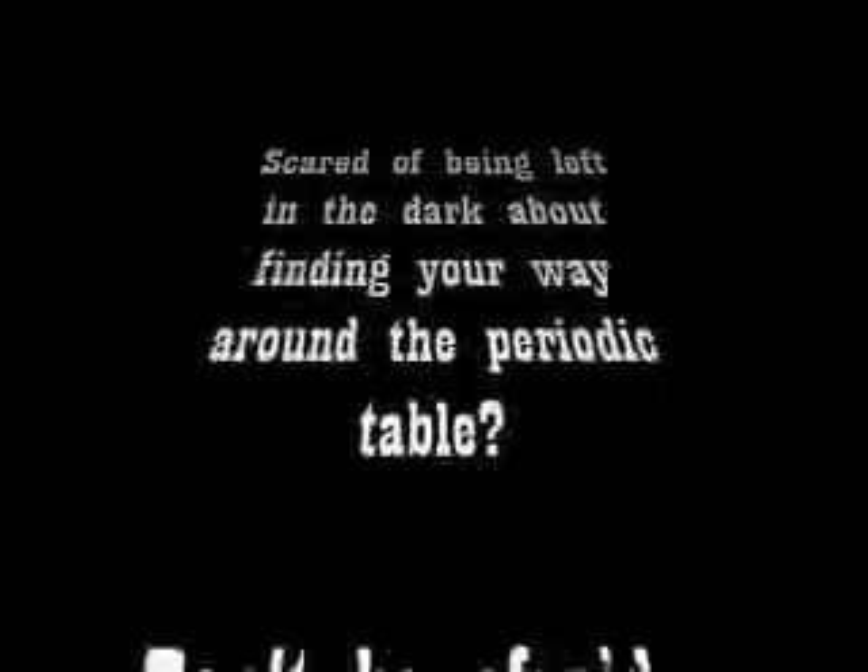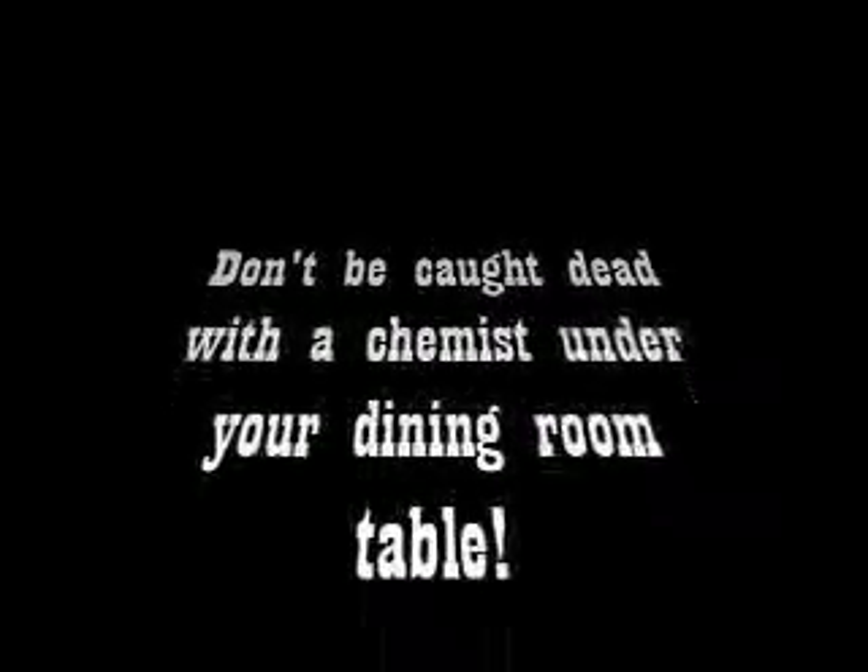Scared of being left in the dark about finding your way around the periodic table? Don't be afraid. Use your sixth sense and keep track of those ghost-like groups of elements. Don't be caught dead with a chemist under your dining room table!